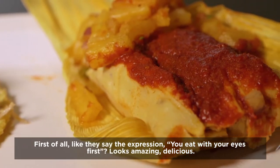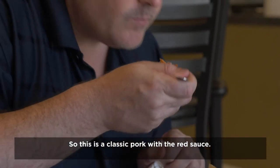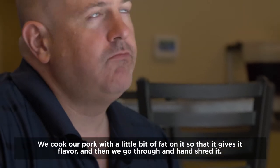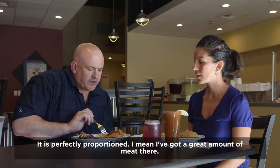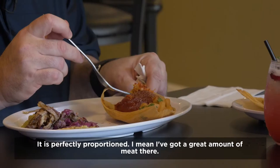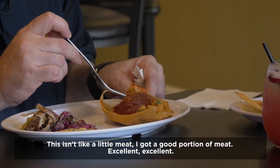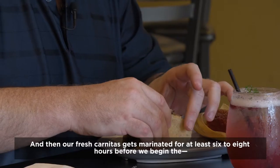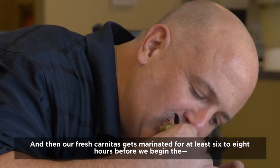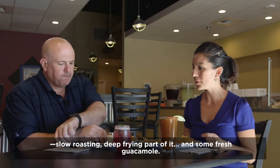You eat with your eyes first — this looks amazing. Delicious. So this is a classic pork with a red sauce. We cook our pork with a little bit of fat on it so that it gives it flavor, and then we go through and hand shred it. It is perfectly proportioned — I've got a great amount of meat there. This isn't like a little meat. And then our fresh carnitas gets marinated for at least six to eight hours before we begin the slow-roasting, deep-fried part of it.